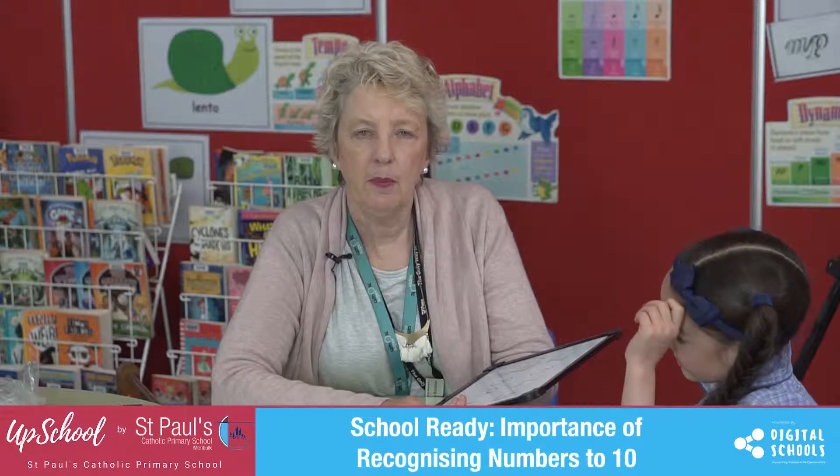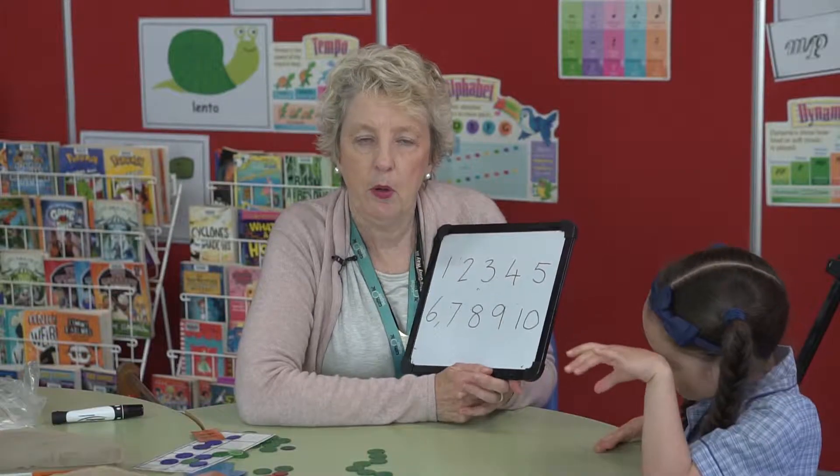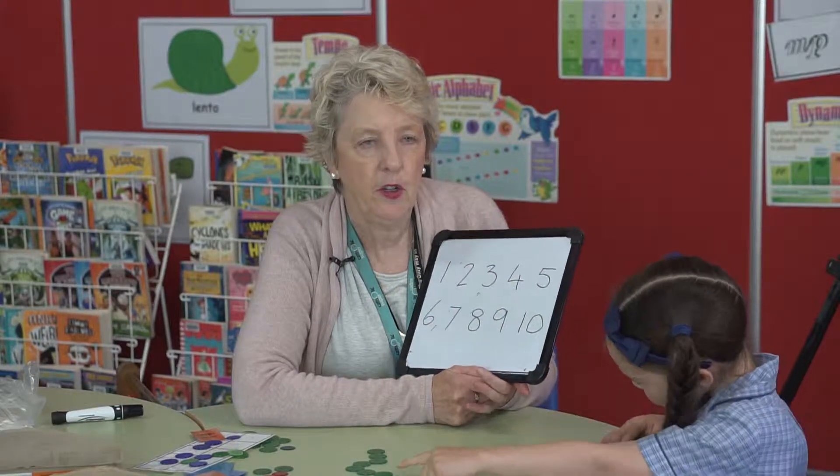In this video, we're going to talk about the importance of recognising numbers to 10. Before your children come to school, it's a great way of helping them if you could be pointing out any numbers that you can see.